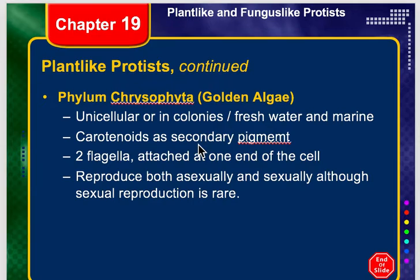Chrysophida is characterized by having two flagella, and these flagella are always attached at one end of the cell. Now all of our chrysophytes — that's what they're known as — are photosynthetic, but there are some species that can absorb some dissolved organic compounds through their cell wall. So that's a little different, but most of them are photosynthetic.